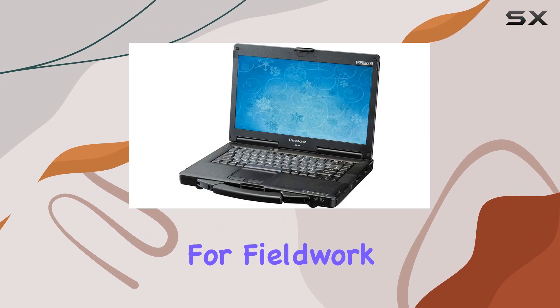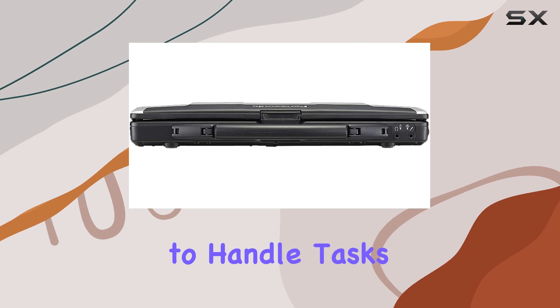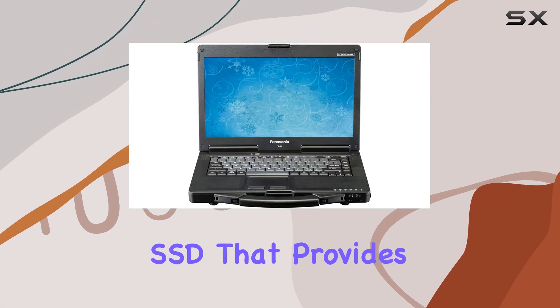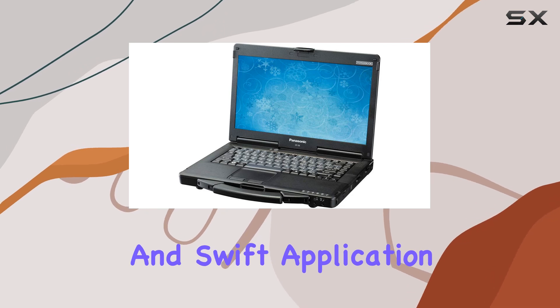Whether it's for fieldwork in challenging outdoor conditions or demanding industrial environments, this laptop is equipped to handle tasks with ease. The storage solution of this Toughbook is equally impressive, boasting a 2 TB SSD that provides ample space for all your data while ensuring fast boot times and swift application loads.